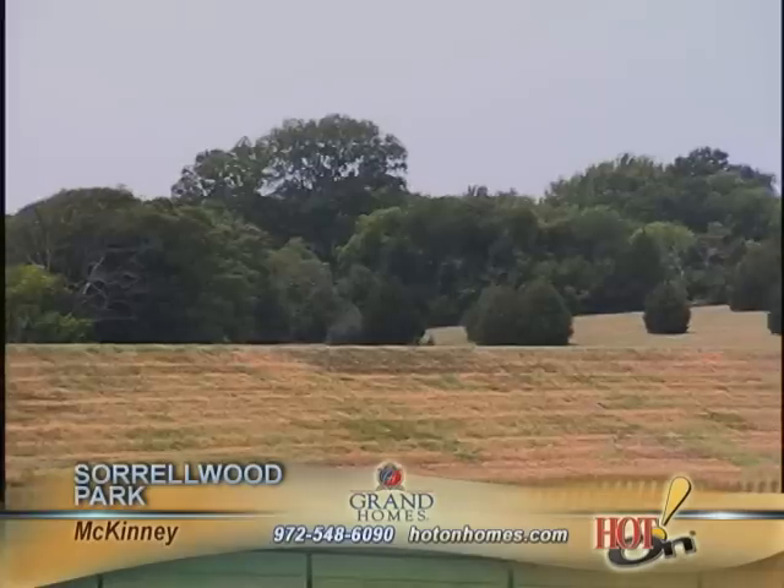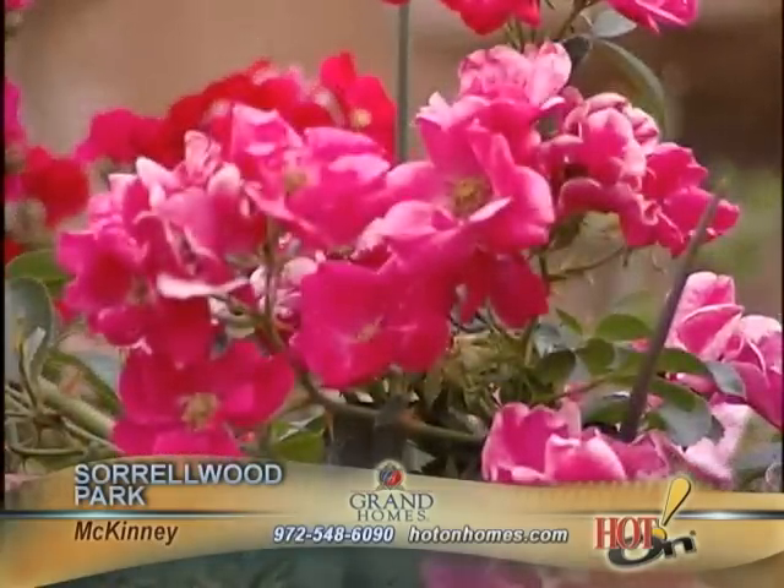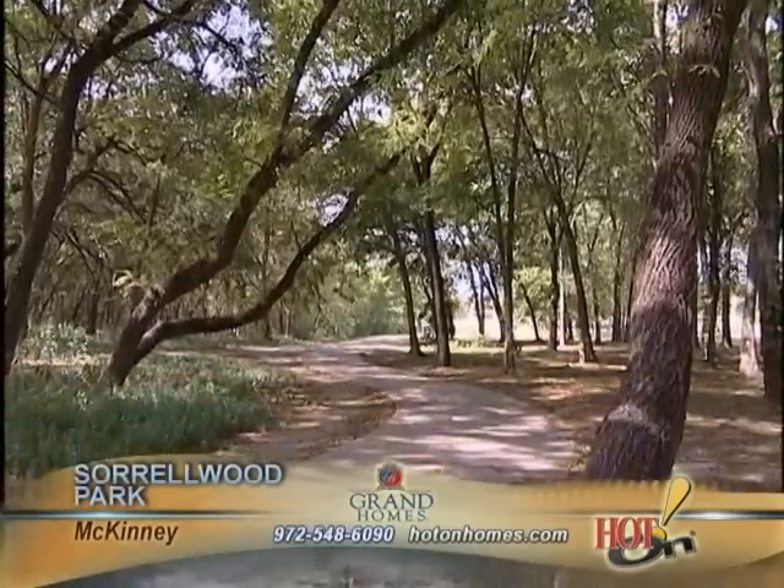The community itself is placed on rolling hills. We're surrounded by mature trees. We have a private entrance to Wilson Creek Hike and Bike and Bonnie Wink Park, which includes an 11-mile hike and bike trail.